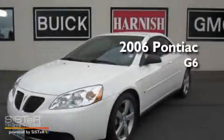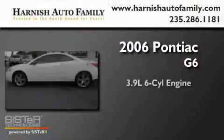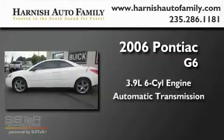This is a 2006 HONIAC G6. It has a 3.9-liter, six-cylinder engine and an automatic transmission.